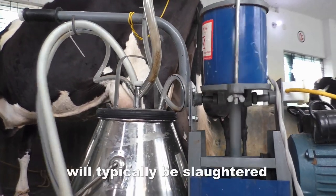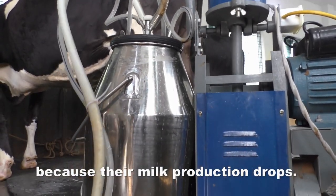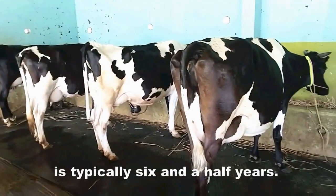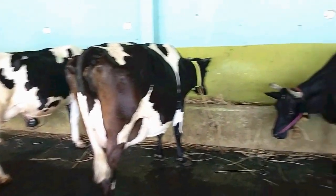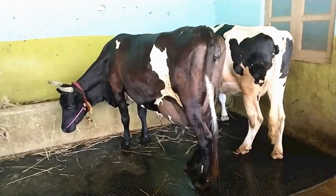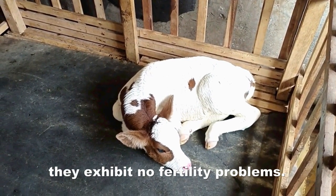Holstein dairy cows will typically be slaughtered after 4 lactations because their milk production drops. The normal productive life of a Holstein is typically 6 and a half years. They are usually artificially inseminated within 3 months of giving birth. If they are managed well, they exhibit no fertility problems.